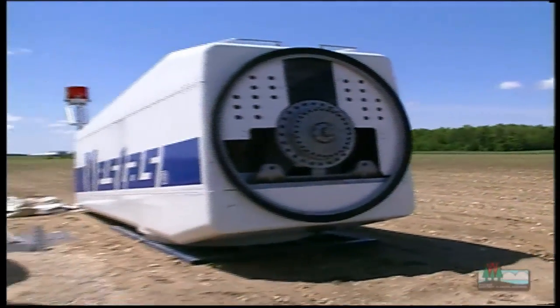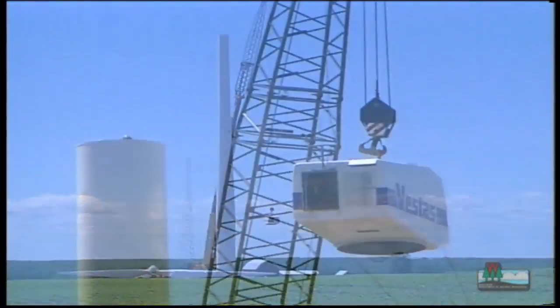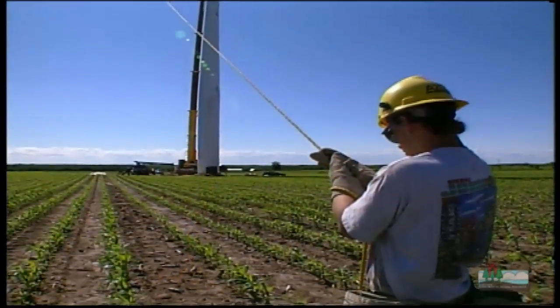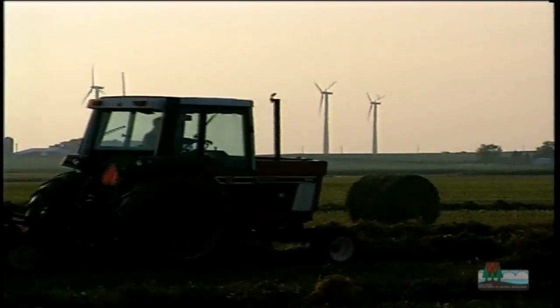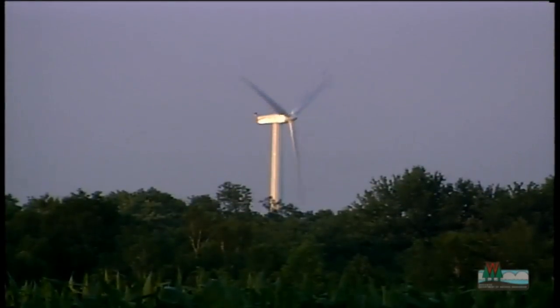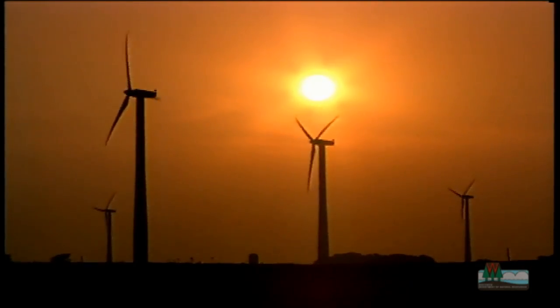After the tower was complete, it was time to attach the nacelle. The nacelle is the box at the top of the tower, which houses the generator and has the propellers attached to it. This is where all the work is done, turning wind power into energy. And that energy is about 23 million kilowatt hours a year — enough electricity for roughly 3,300 homes. Now that's a lot of wind power.